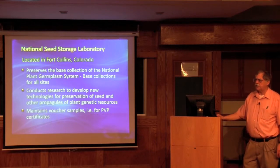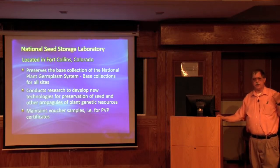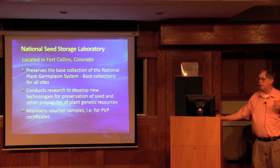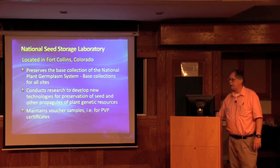We also have the National Seed Storage Laboratory in Fort Collins, Colorado, which is part of the larger National Center for Genetic Resources Preservation. They maintain base collections of all the germplasm across the country at minus 20 degrees for seed. They also do research on new techniques for preserving germplasm, especially with clonal repositories. Right now the major clonal collection preserved is the apple collection, using dormant buds and liquid nitrogen vapor. They also maintain voucher samples such as PVP samples and black box collections with no access.